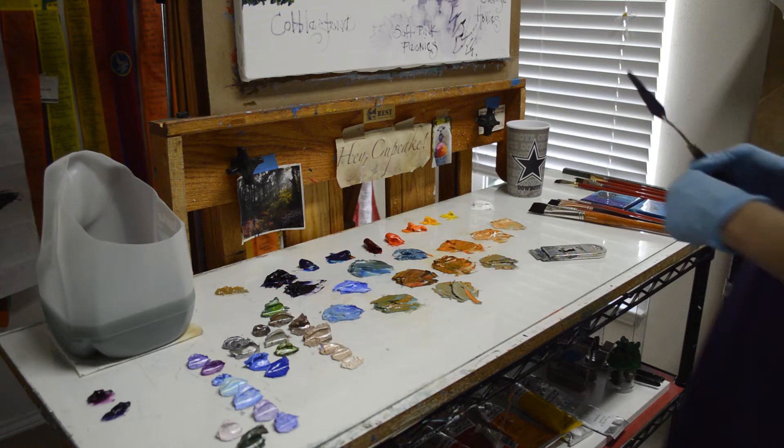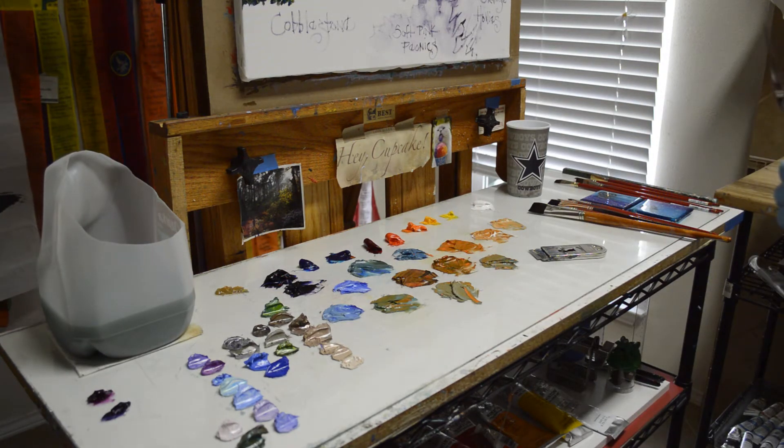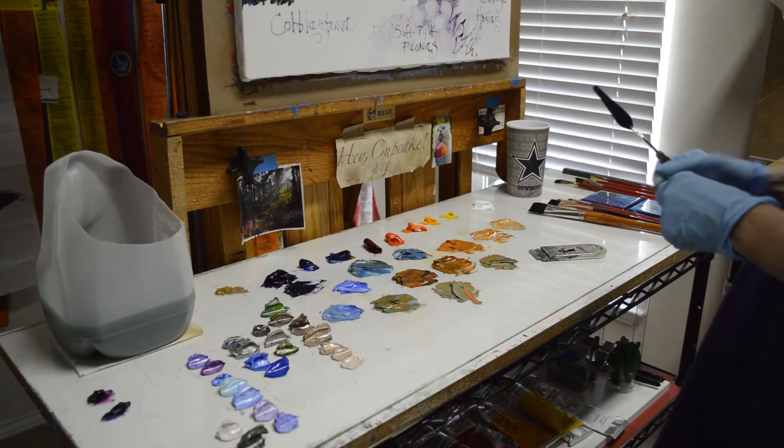Well, welcome back to our studio. Today, I'm going to show you the paint mixtures, first of all, for the Cobblestone Street, and tell you a little bit about the double primary palette that Jack developed for us.